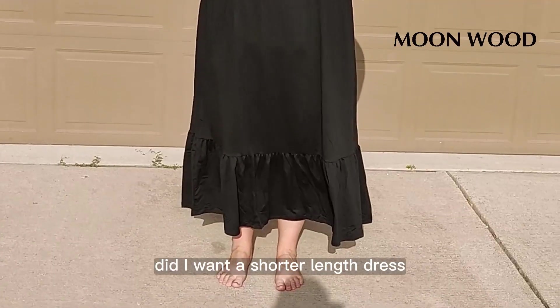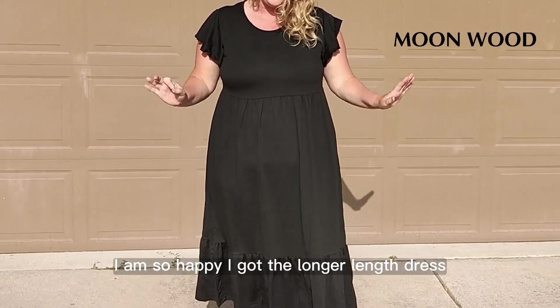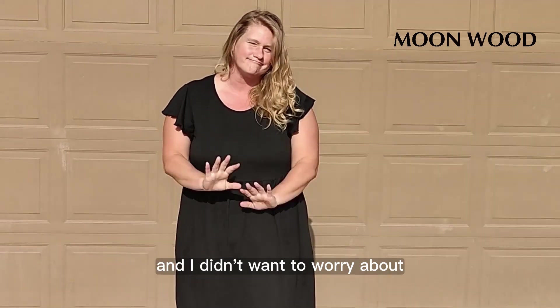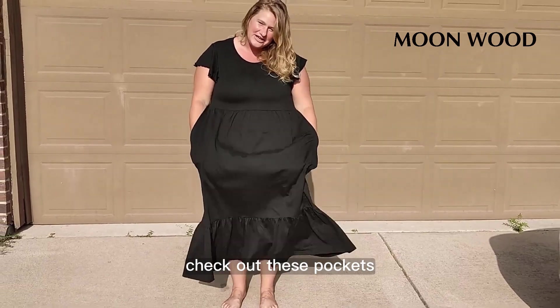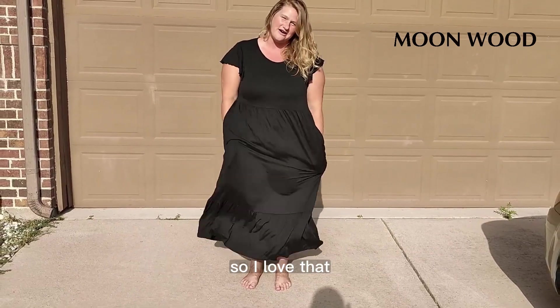I tried to decide: did I want a shorter length dress or did I want the longer length dress? I am so happy I got the longer length dress because I am just getting a lot of breeze and I didn't want to worry about anything short. Check out these pockets — I can carry stuff for me or for my babies in it. So I love that.